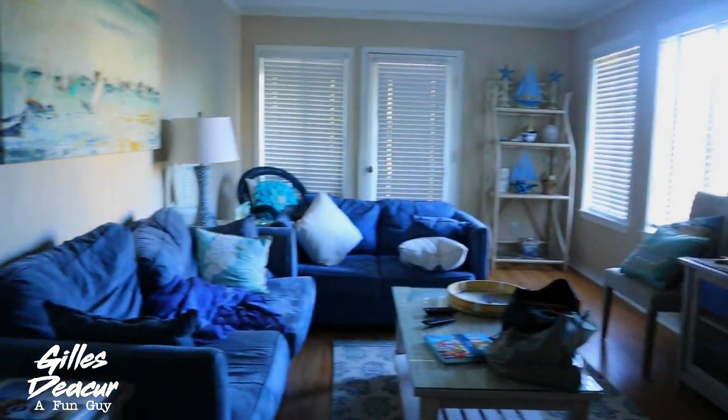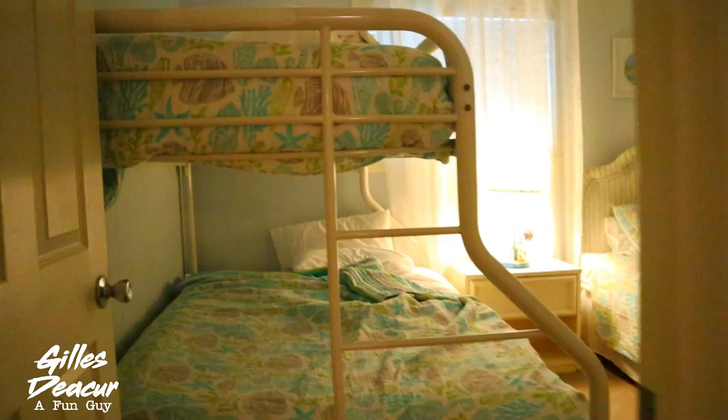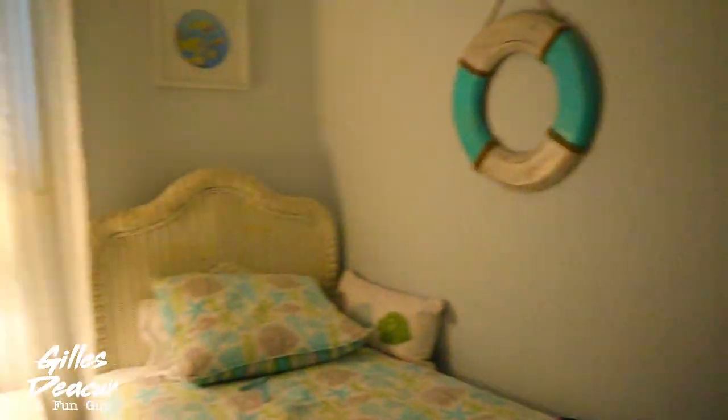Here's an actual walkthrough of the condo. This was after we unpacked so it's got a few of our things strewn about. We start in the living room, past the kitchen, into the master bedroom with the ensuite bath, past the laundry machines into the next bedroom, the shared bathroom, the kids' bedroom with three beds — and remember there's a sofa bed in the living room as well.